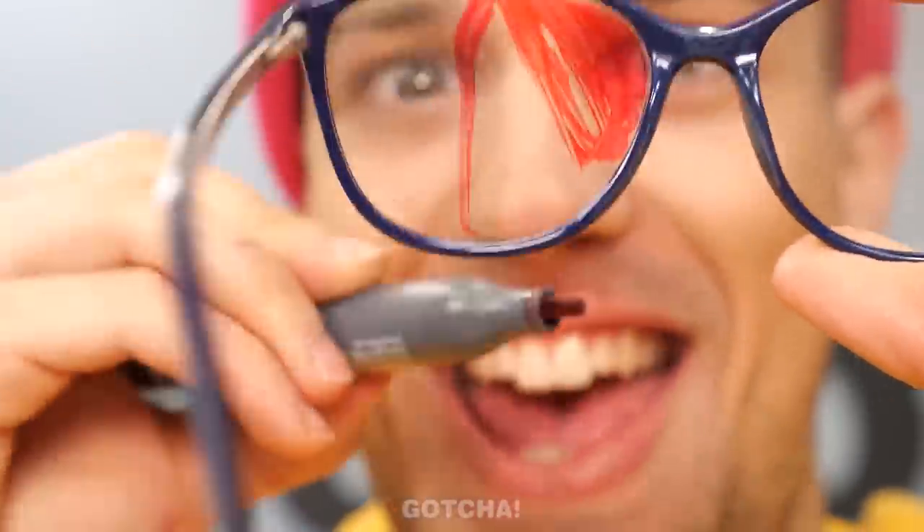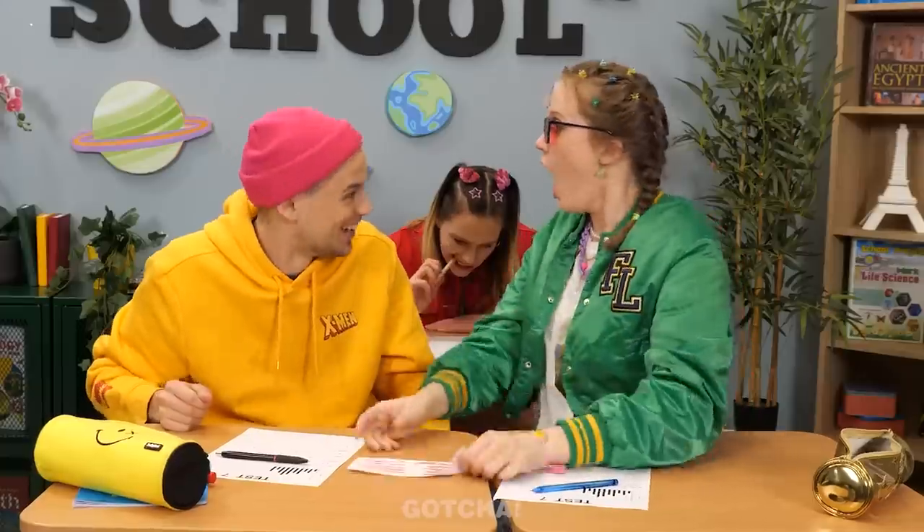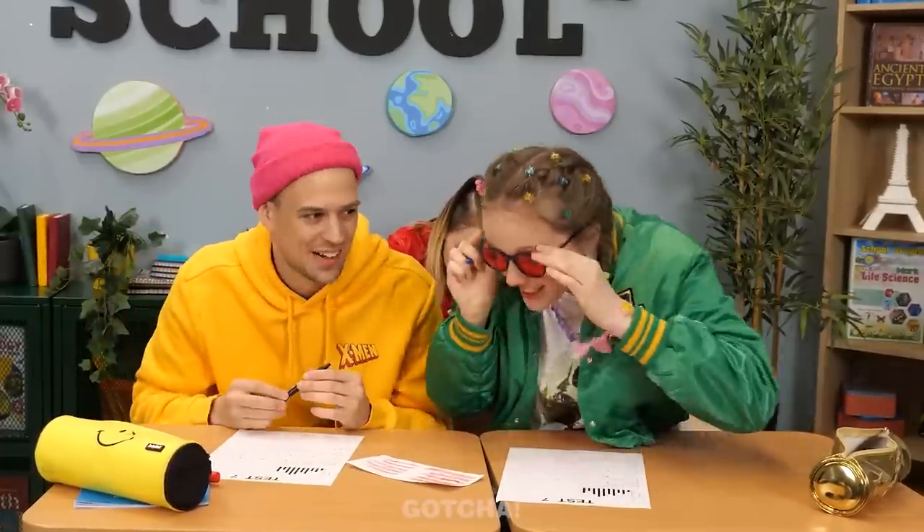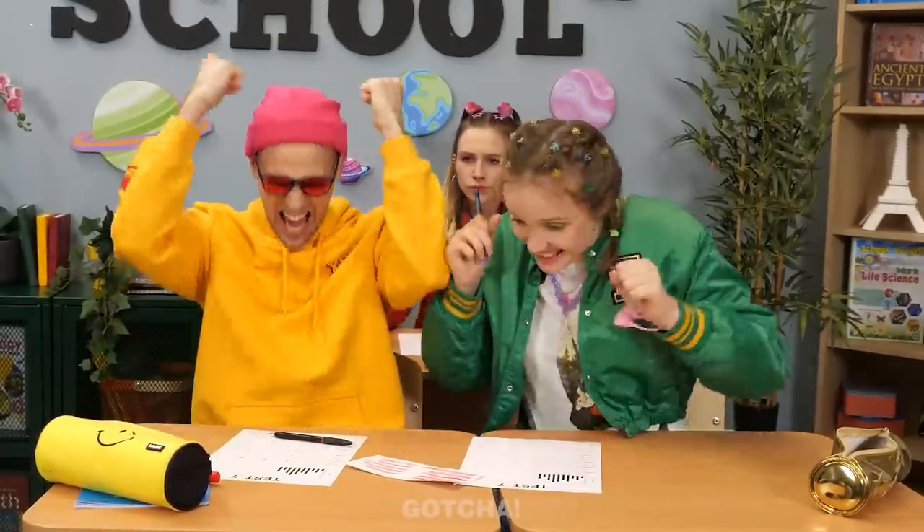Anthony takes the cheat sheets and draws on them. He uses a UV-style technique where drawing around the equations makes them visible. 'I see the equations now — I can't believe it. Wow, Anthony, you're a genius!' They finish up the cheat sheet and are ready for the test. Success!